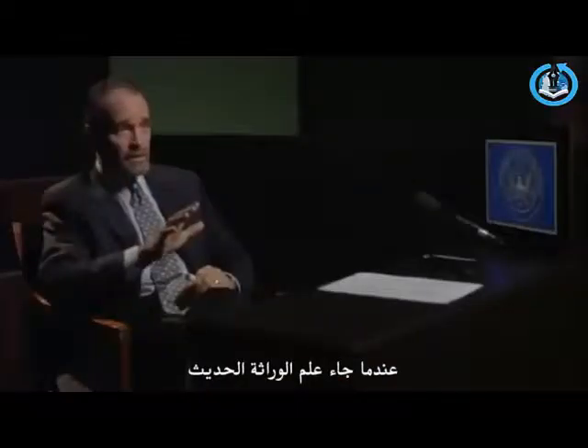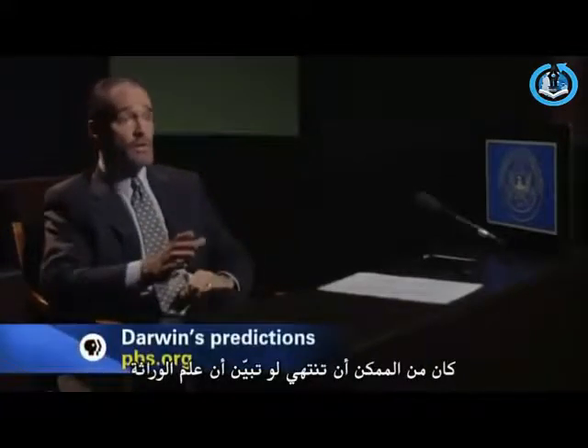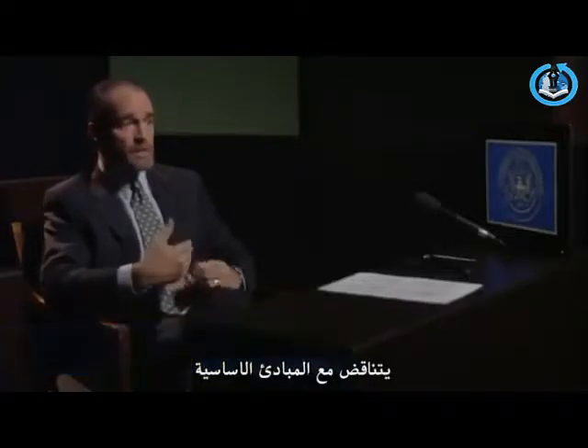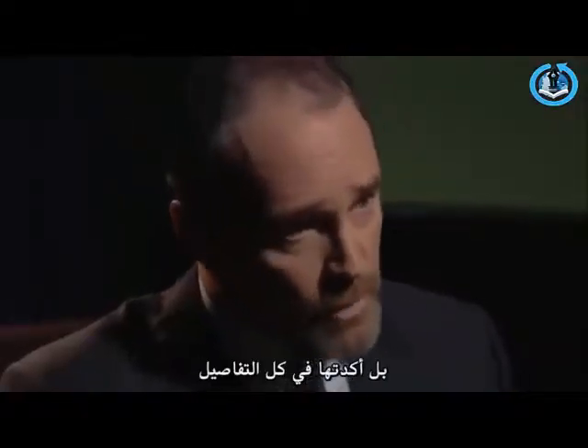When modern genetics came into being, everything in Darwin's theory was at risk. It could have been overturned if it turned out that genetics contradicted the essential elements of evolutionary theory. But it didn't contradict them — it confirmed them in great detail.